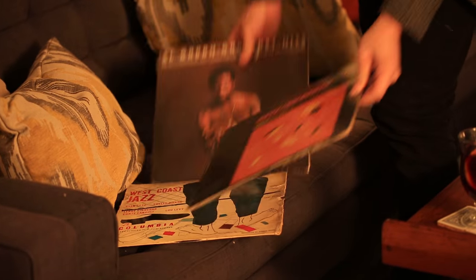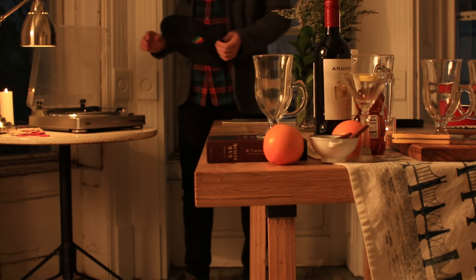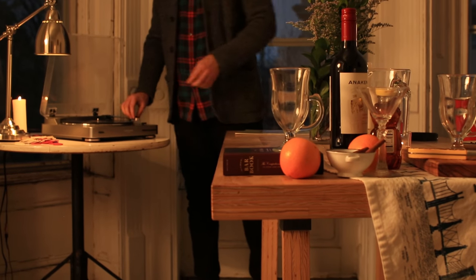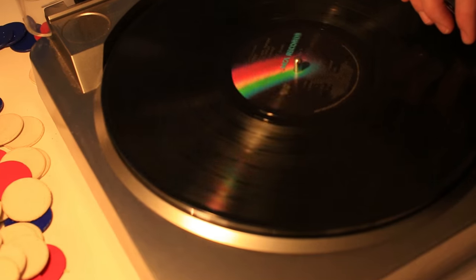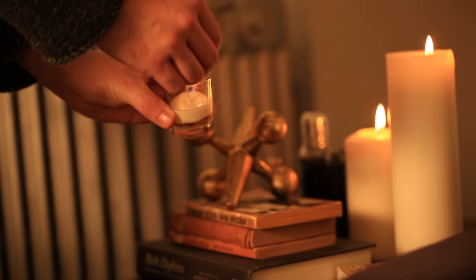Masculine nods to yesteryear are a great way to bring this look together. Pick out some of your favorite vinyl for a playlist. A chic landing spot to prepare drinks, throwback book bindings, and these beautiful gold jacks elevate the night.